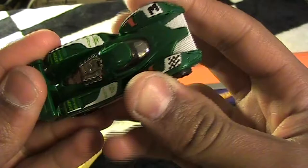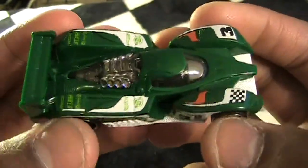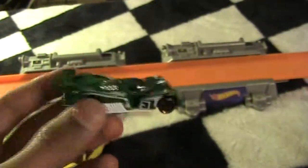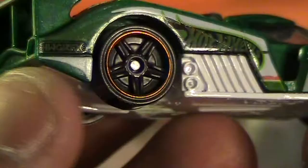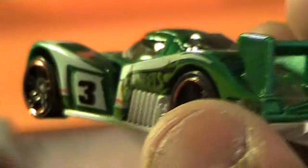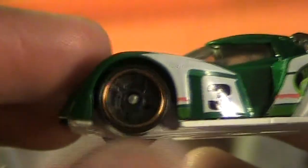This feels like an Indy car — it's pretty sweet. It's a really cool concept with the bodywork. It seems like what you'd see on a concept car. That's pretty cool.